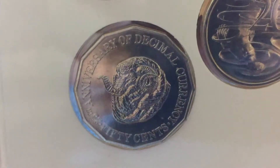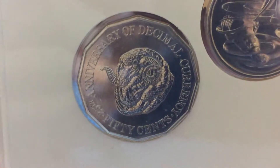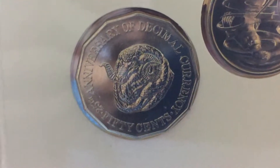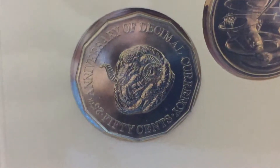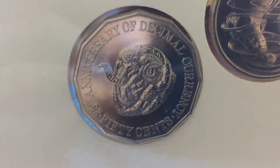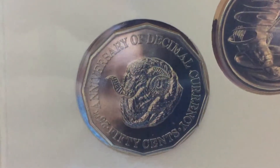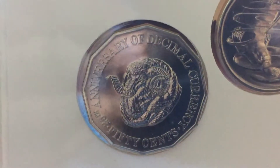Hello guys, this is Hufza the Australian Numismatic. Today I've got a special coin to show you: this commemorative Rams head coin issued in 1991 to celebrate the 25th anniversary of decimal currency. This is a special coin.